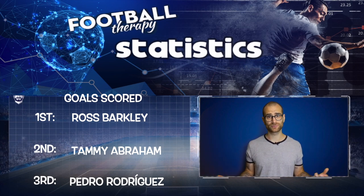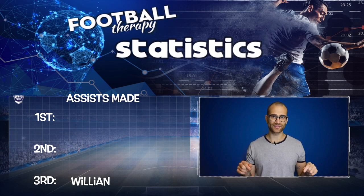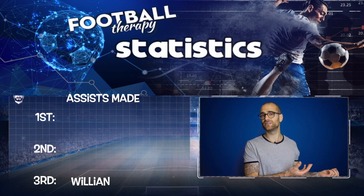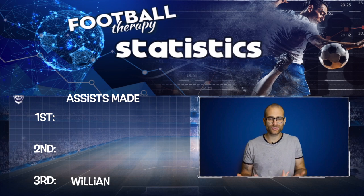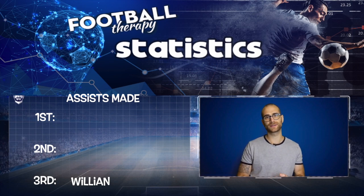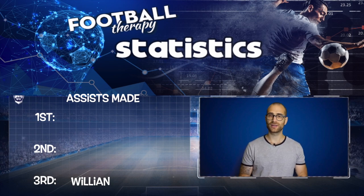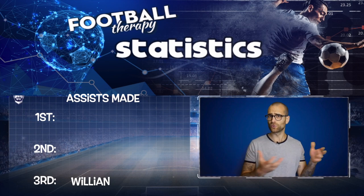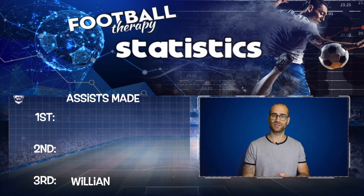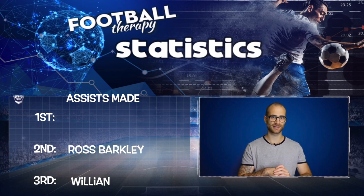Next up we have assists. In third place I have Willian. I think Willian will do well this season — he's moving back to his native left wing position, wearing the number 10, so his self-confidence will be at an all-time high. This should be a positive swan song at Chelsea. Willian is a very statistically creative player, and although he can cut in on his right and bang the odd decent goal, I think he'll still get a good handful of assists even with reduced playtime when Callum Hudson-Odoi or Pulisic is playing the left.